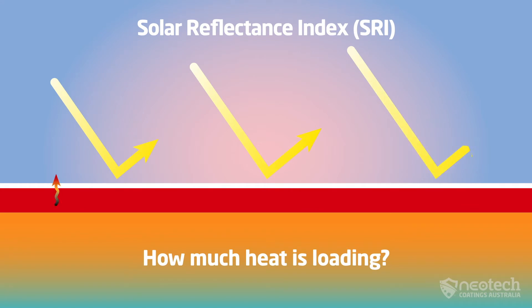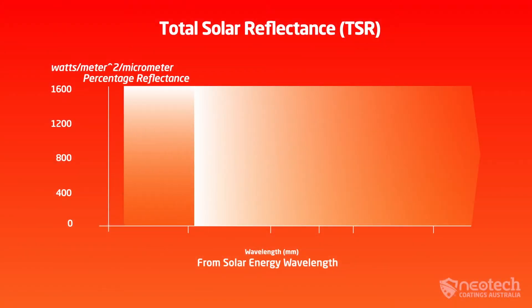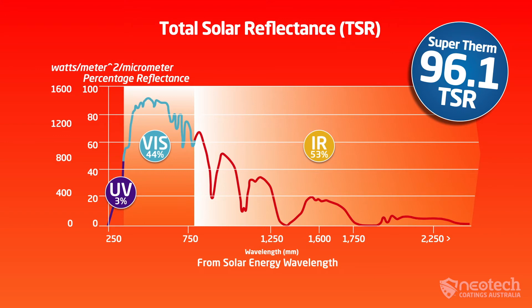SRI, or solar reflectance index, measures how reflective the paint is and how much heat is emitted or released out from the paint, but not the actual amount of heat penetrating the paint, or the heat load into the substrate. TSR, or total solar reflectance, gives you a rating out of 100 for total solar reflectance of solar energy across the complete spectrum, but not the heat absorption or the heat load.